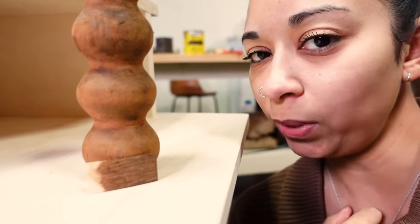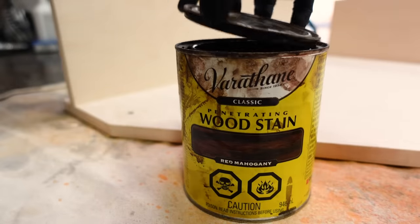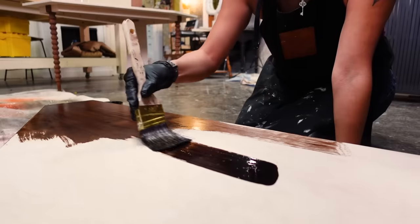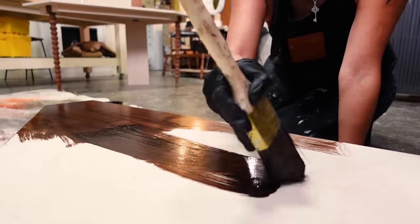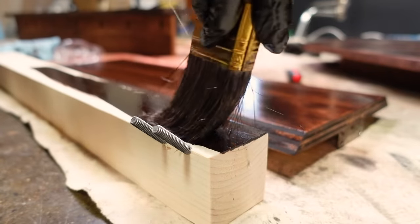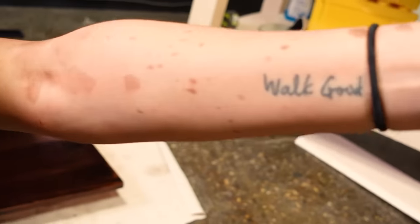After some extensive testing with the stain, we have decided to try the red mahogany stain, which really goes well with the reddish tone that the legs already have naturally. This is your PSA to definitely wear gloves and also wear clothes you're not that precious about when you're staining because look at that — I got freckles, I always wanted freckles. Then once everything's dry, we can put a clear coat on top. And then our desk is done. I'm so happy.